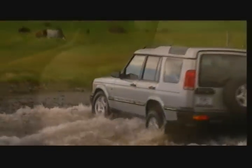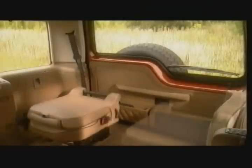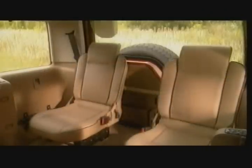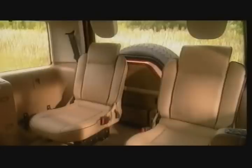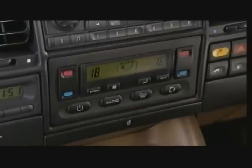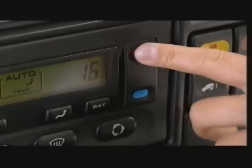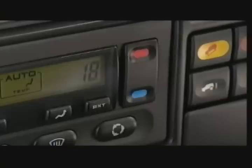New Discovery gives you so much more of everything you want from a four-wheel drive: more comfort, more security, more safety. With three forward-facing rows of seats, each with head restraint and three-point seatbelt. You get the benefits of a totally automatic climate control system with individual selection for the driver and passenger. Simply dial in the temperature and the system does everything else for you.